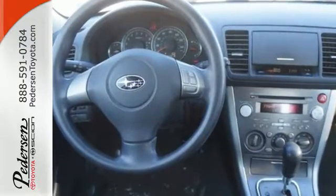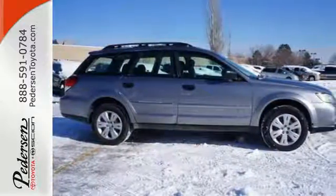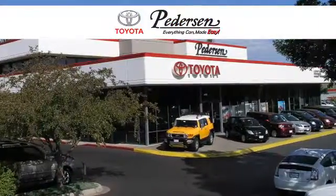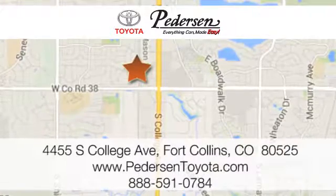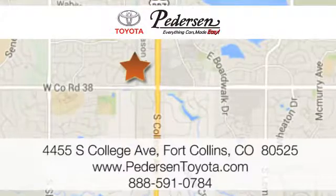If you're looking for a safe, comfortable, and versatile wagon, look no further than this Outback. Take it for a test drive today. Call, click, or visit us today. We're conveniently located at 4455 South College Avenue in Fort Collins, Colorado, or online anytime at petersontoyota.com.